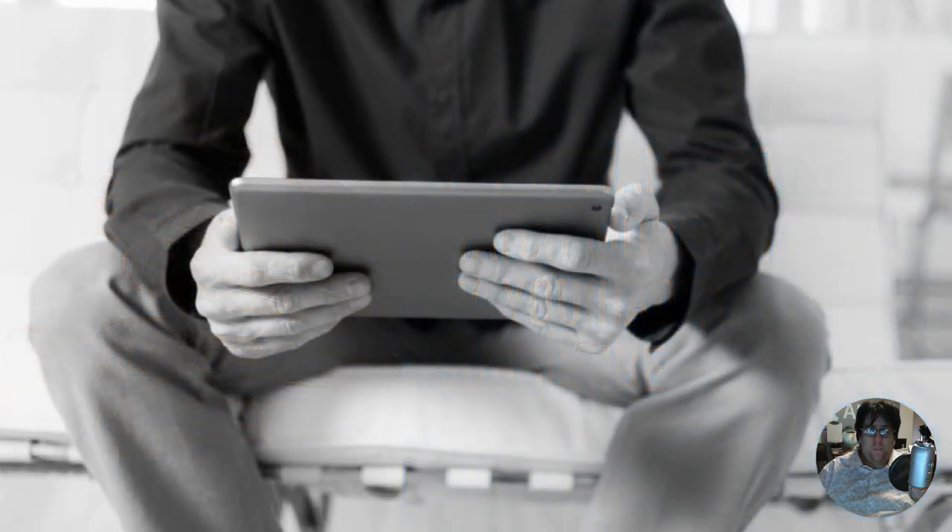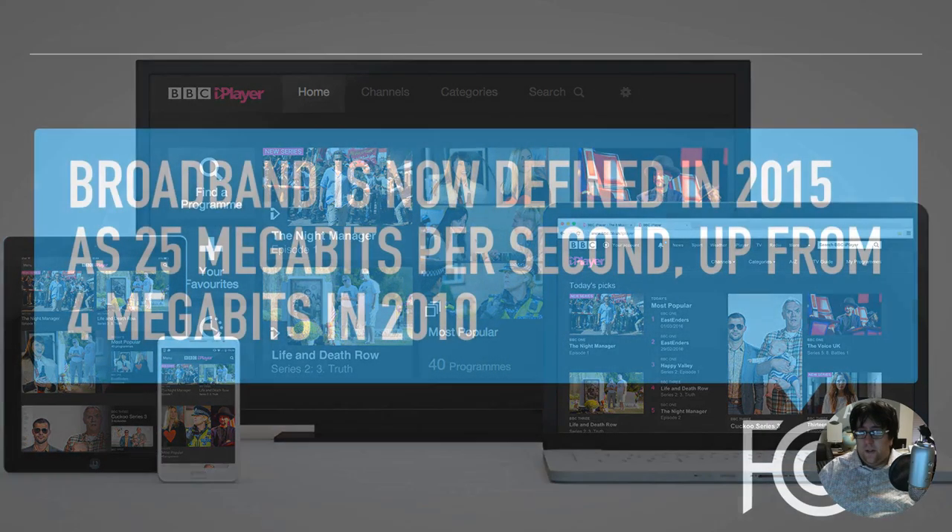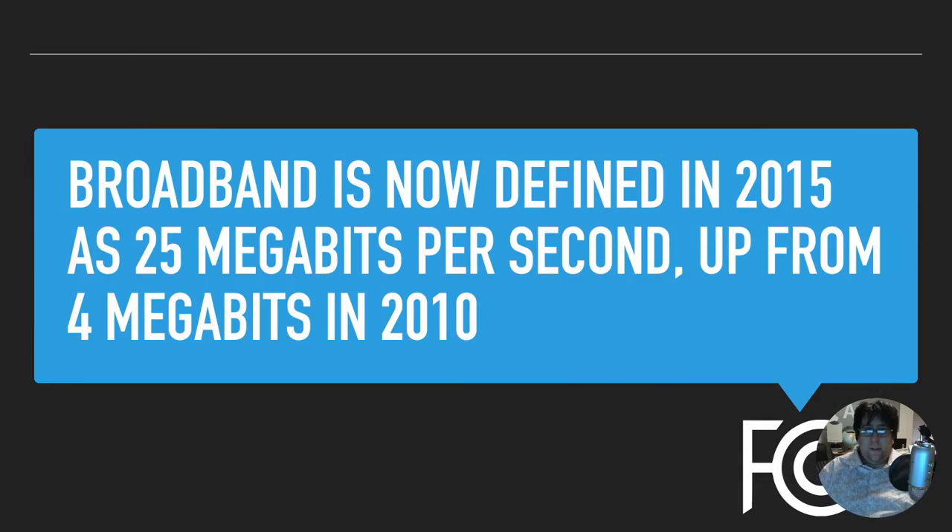These days we watch television in many different ways — not just on the TV screen but on our tablets, on our smartphones. It's everywhere we want to be. Another big thing that's changed is the internet. Broadband is now defined as of 2015 by the FCC as 25 megabits per second, up from 4 megabits in 2010. This means that streaming audio and video content is becoming much easier no matter where you are in the United States and the world.